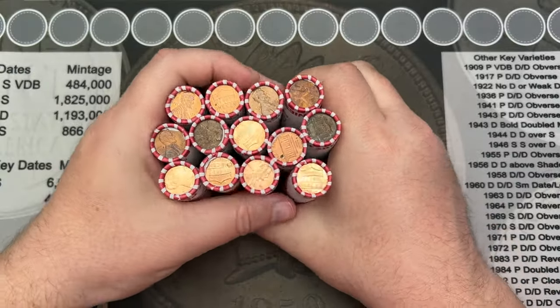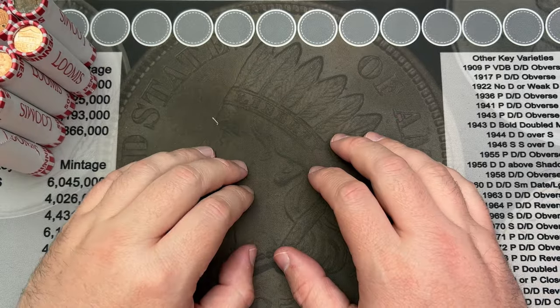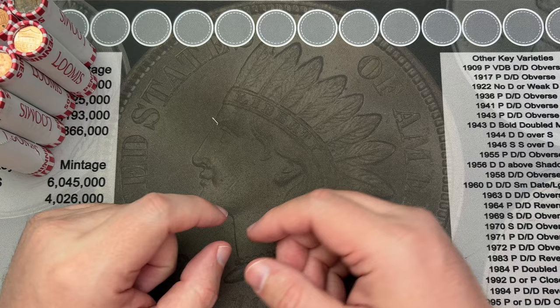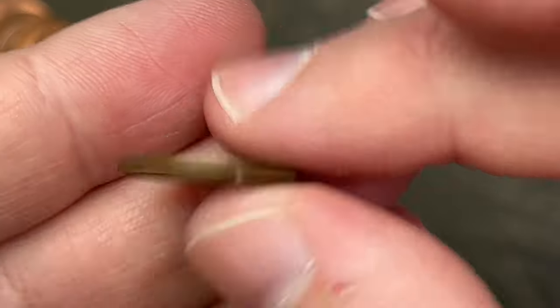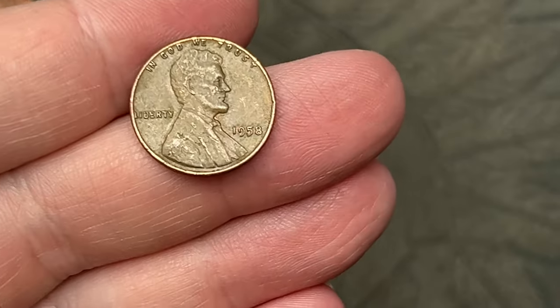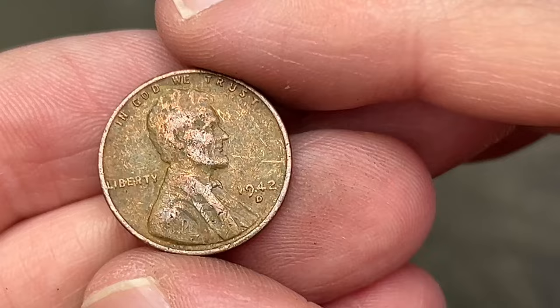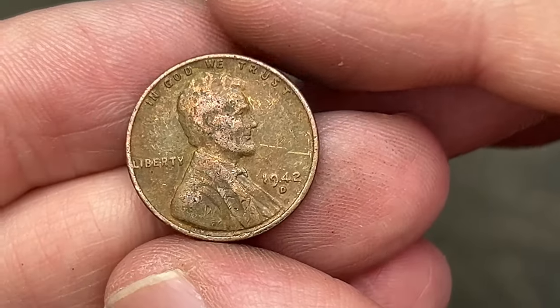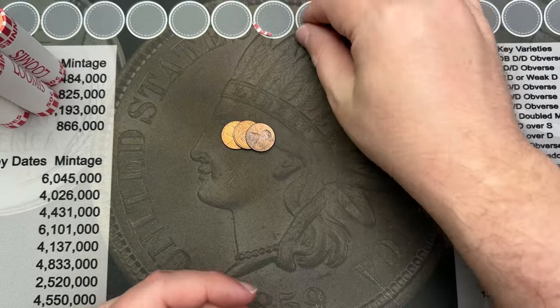We got 13 rolls of circulated cents from that box to hunt. We're on our second roll and we got a wheat cent — let's see what date it is: 1958, last year of the wheatie. Then at the back of roll number six we've got a 1942 Denver wheat cent — that's our second wheat cent so far.